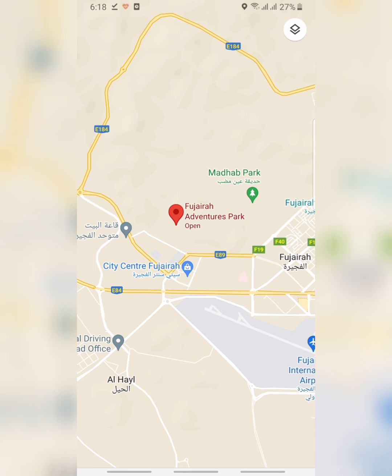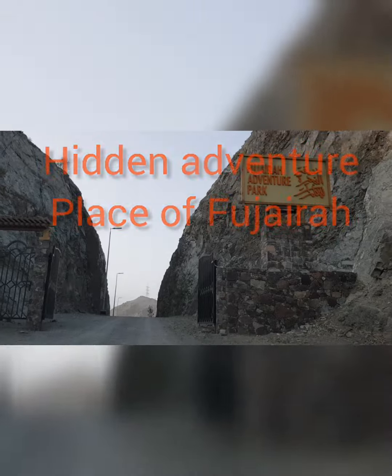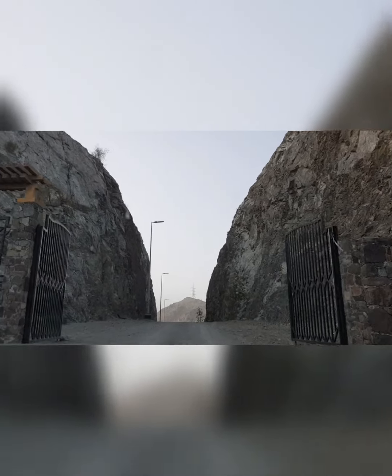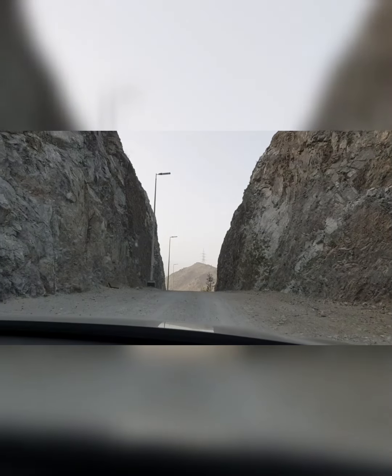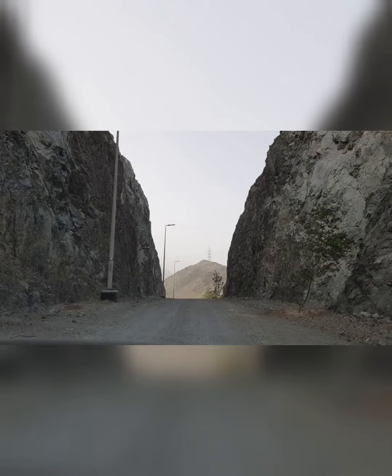Hey guys, today I'm going to take you to a different location called Fujairah Adventures Park. It's kind of like a hidden location. You can easily reach it by your SUV or your sedan car. It is very near Fujairah City Center.